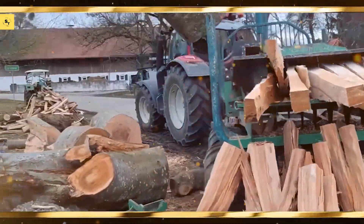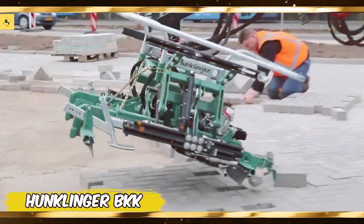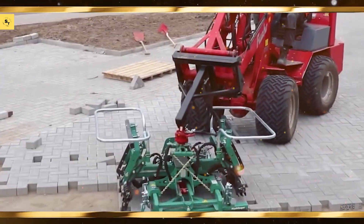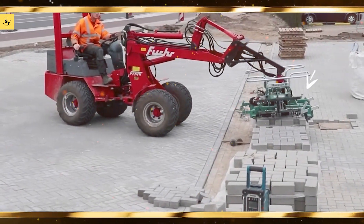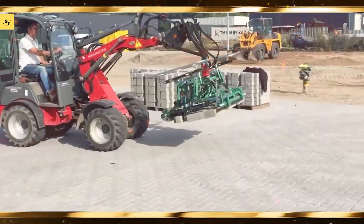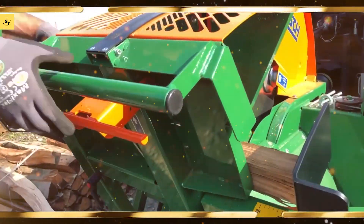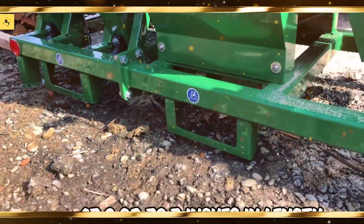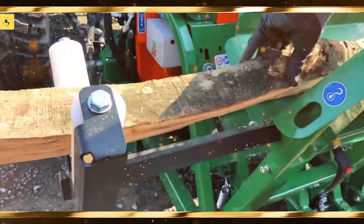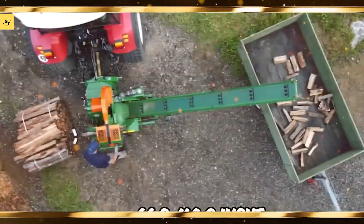John Deere 9RX series, known for its sheer power and versatility, ideal for heavy-duty tasks. Case IH Quadtrac, renowned for its exceptional traction and efficiency in the field. New Holland T9 series offers impressive horsepower and advanced features for optimal performance. Fendt 1000 Vario combines power with fuel efficiency, making it perfect for large-scale farming.